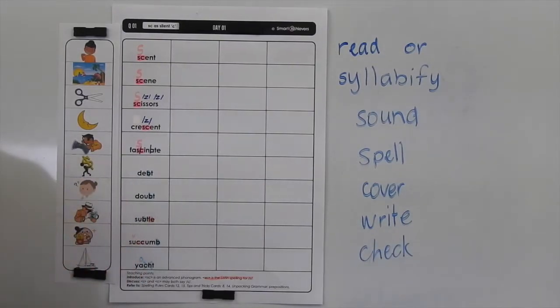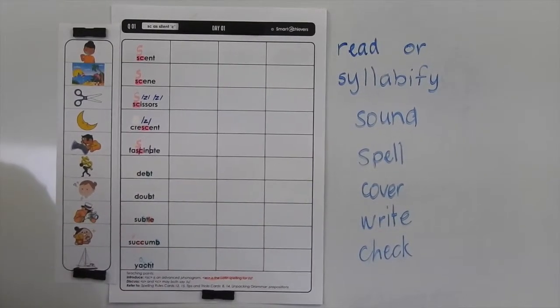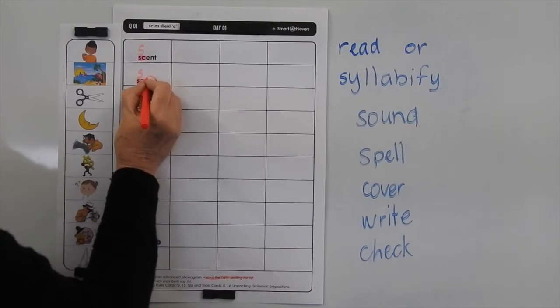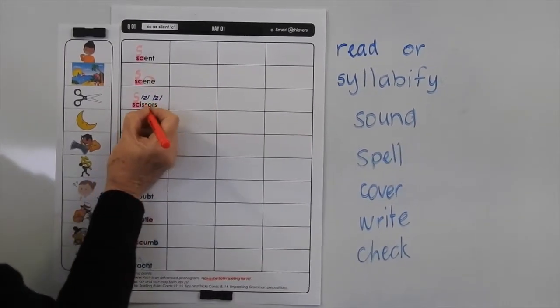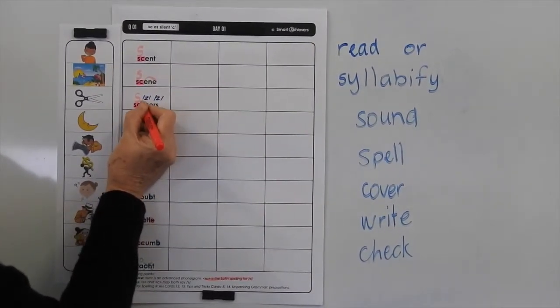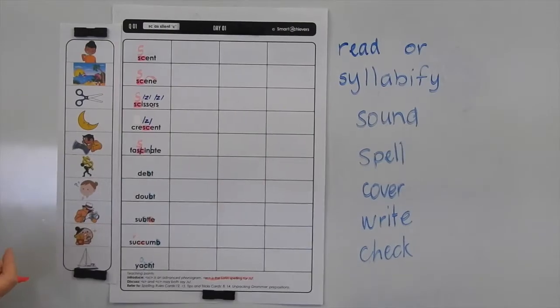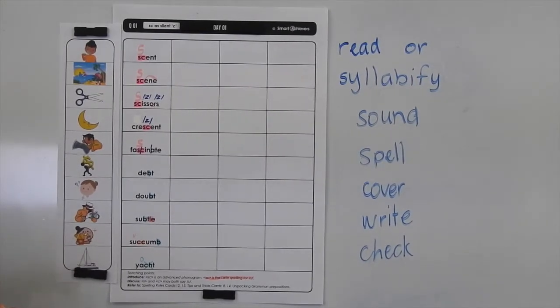So let's have a look at the other things we can see happening within these words. We've highlighted the SC and the silent B. The other things you can see in here is you've got the E making the previous vowel make a long sound. You've got the double S after a short vowel sound. OR at the end, and we're making a plural. We don't usually say scissor — we say scissors. It's always used in its plural form.